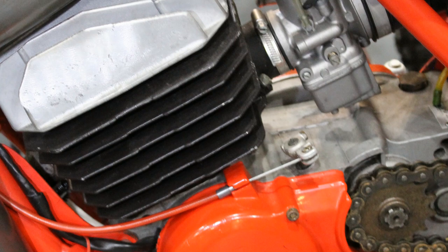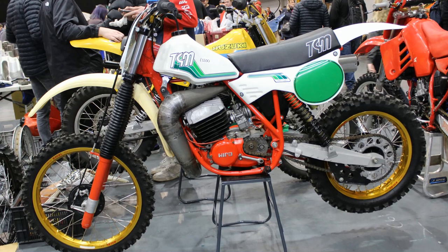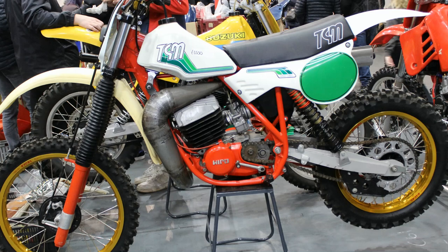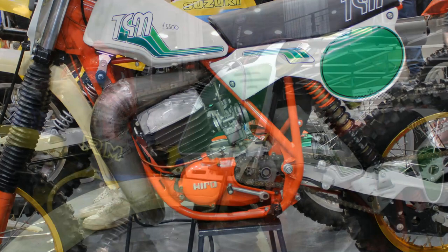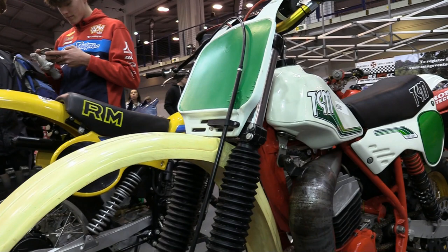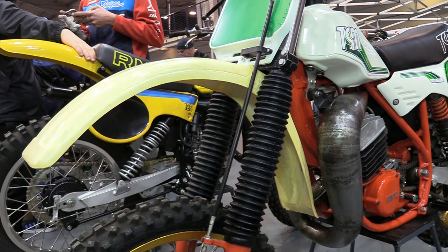TGM was of course an abbreviation of Terzi Giovanni Marchessini, who were the initial founders of the TGM company. They started back in the early 1970s using small 50cc Sachs engines before moving on to these bigger Hiro power plants. It's said that in 1983 TGM then formed a relationship with Cagiva until they closed in 1985.